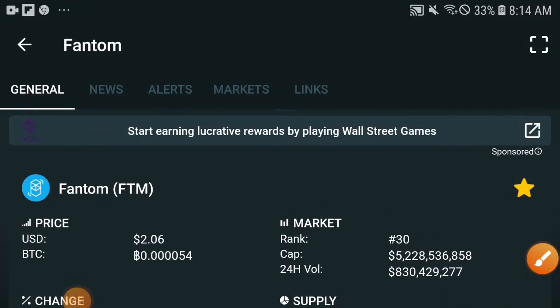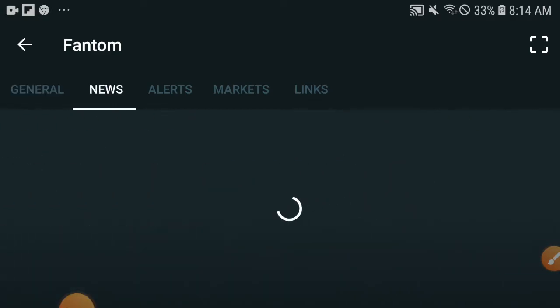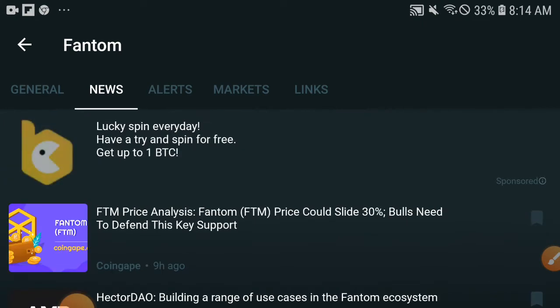Hey, what's up Phantom token holders! This time I have very special and very important information for all Phantom token holders, so kindly you will never need to skip this video. Watch this video to understand better exactly what my concept is for all of you.